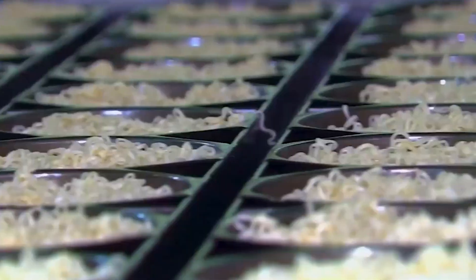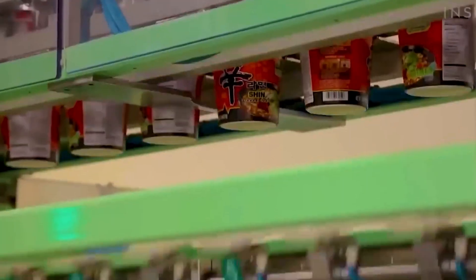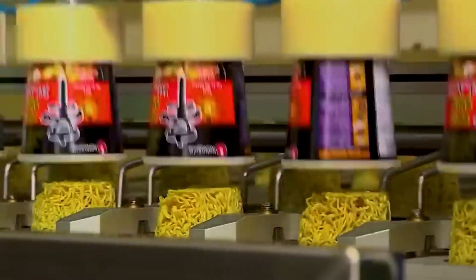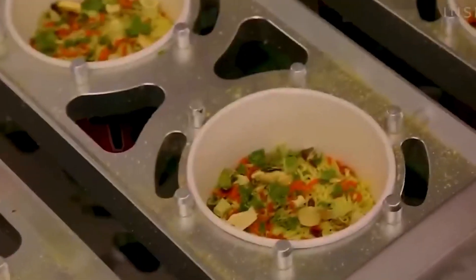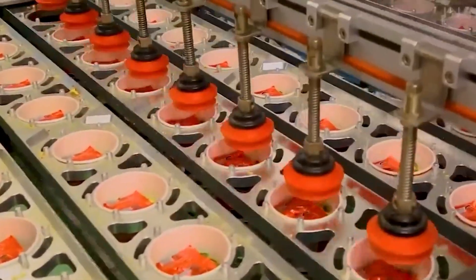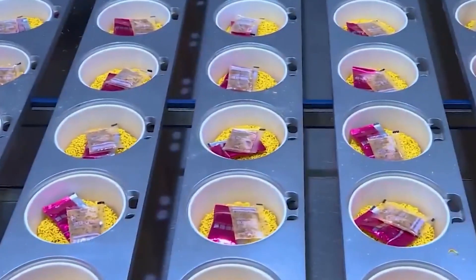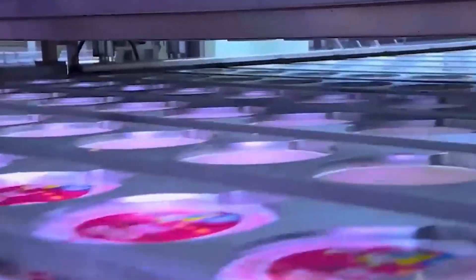No human hands are needed during any of these steps. Everything is clean, fast, and synchronized. The packaging machines even work in real-time, switching molds the moment one is filled. That level of automation is what keeps the quality so consistent and the production so fast. Whether you're a college student looking for a cheap meal or a foodie hunting for spicy heat, these Korean noodles never disappoint — paired with their signature seasoning packets filled with chili oil, garlic, and umami-rich sauces, they deliver big flavor in just a few minutes.